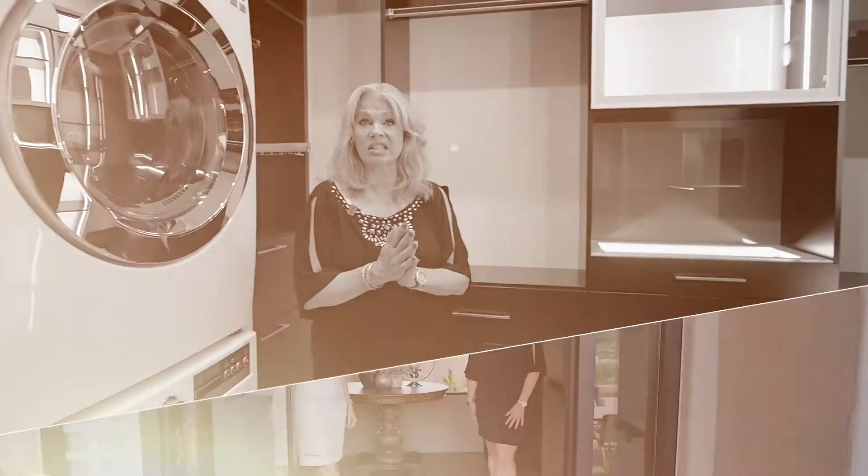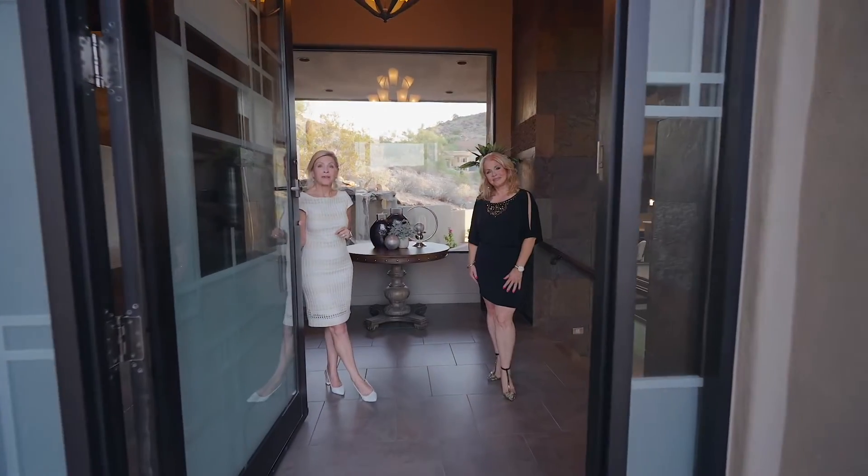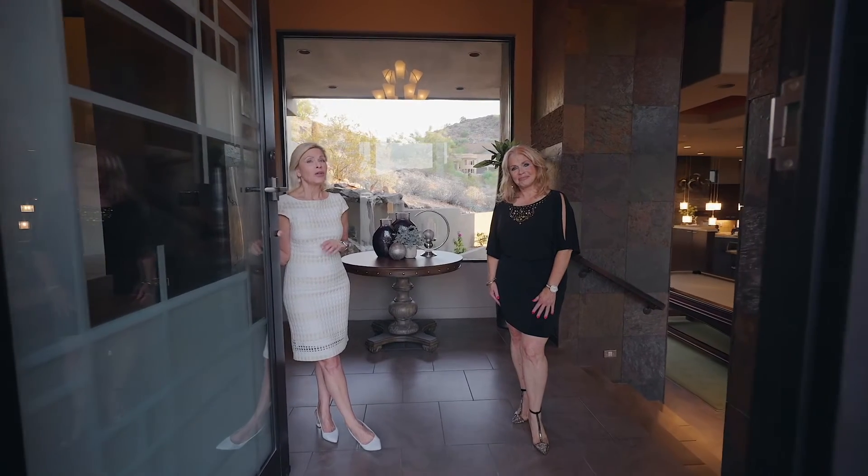Magnificent — I could live in the closet! If you're looking for a fabulous home in the Valley of the Sun, look no further. I'm Cheryl Kelly and I'm Elizabeth Melikar, and we're from My Home Group and its newest luxury division. We look forward to welcoming you home.